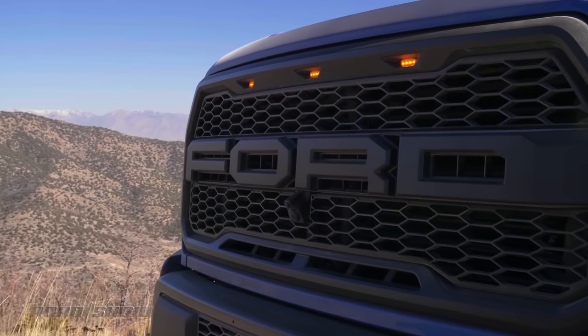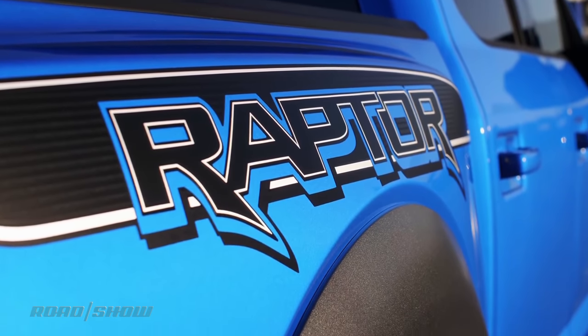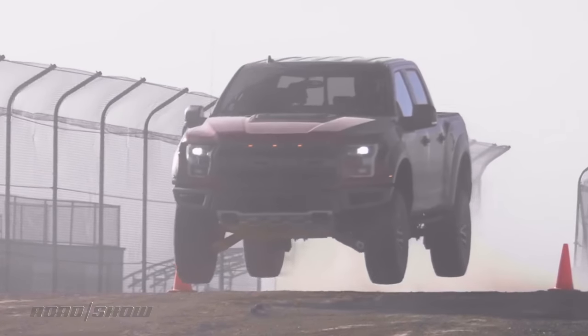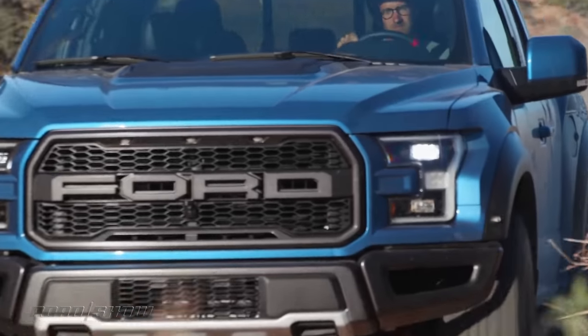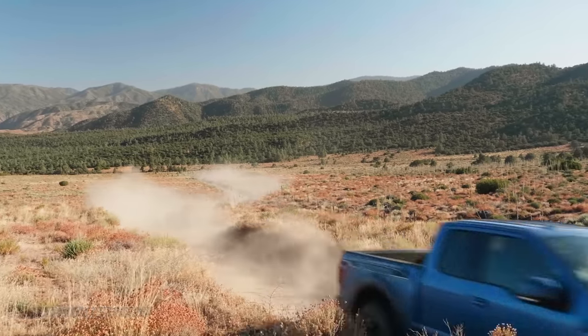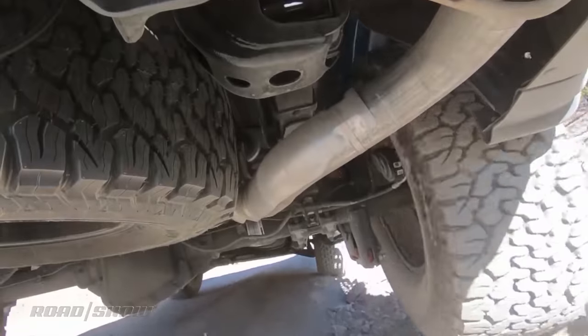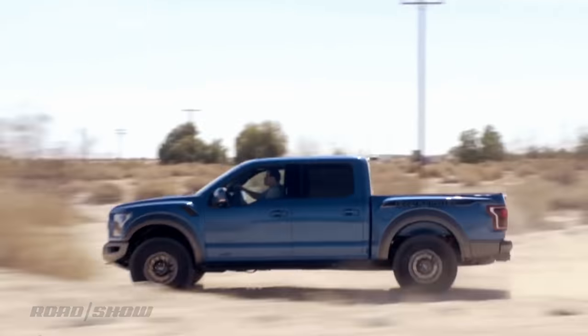It should be obvious why we love the Ford F-150 Raptor. No other pickup can bomb through the desert quite like this one can. I have personally done about 75 miles an hour on sand before and it was friggin amazing, let me tell you. With nearly 14 inches of suspension travel and 13 up front, the truck just eats it up.